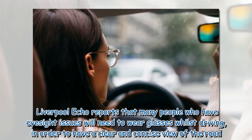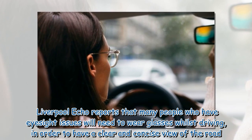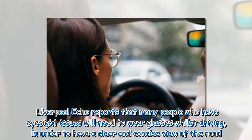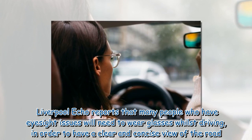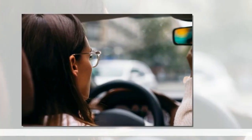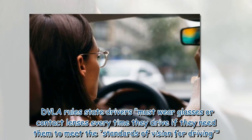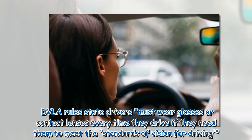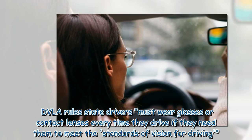Liverpool Echo reports that many people who have eyesight issues will need to wear glasses whilst driving in order to have a clear and concise view of the road. DVLA rules state drivers must wear glasses or contact lenses every time they drive if they need them to meet the standards of vision for driving.